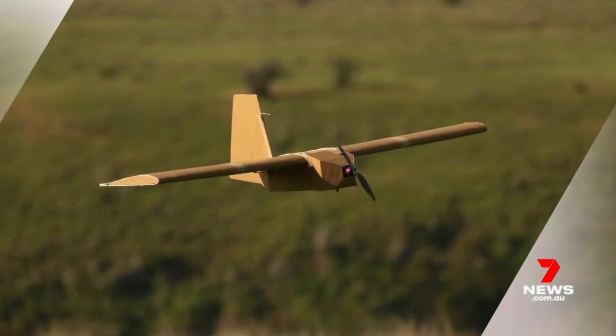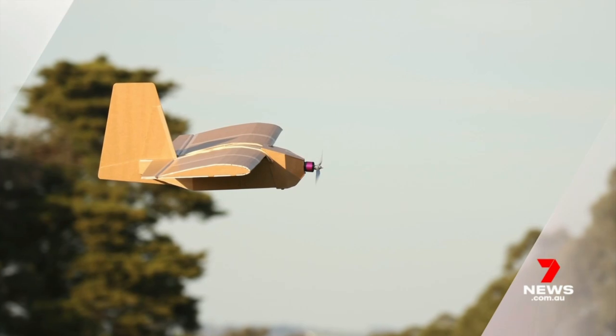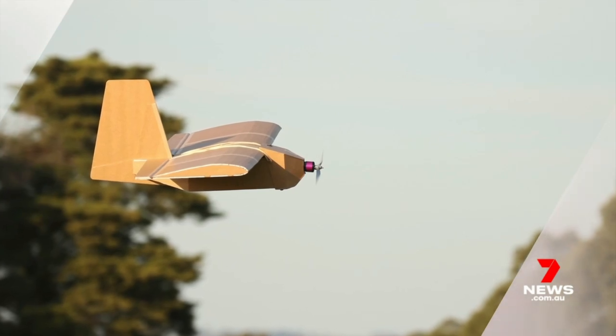This is an example of Australian ingenuity. The defence minister says his department is now investigating whether there's a role for these cardboard drones for the Australian Armed Forces. He hopes to see the defence force using this in the future, saying it has great application here as well as in Ukraine.